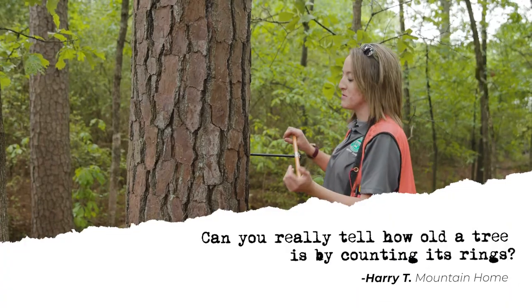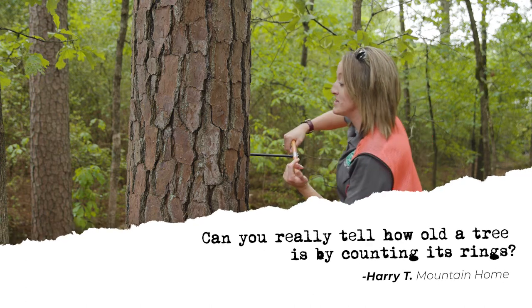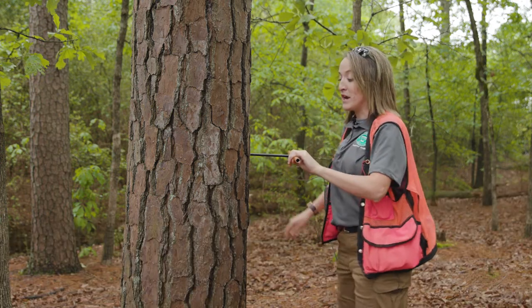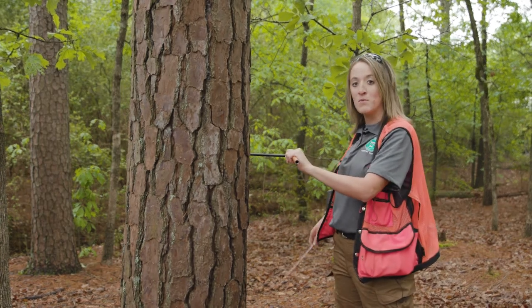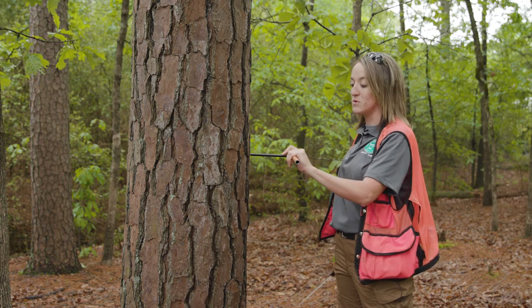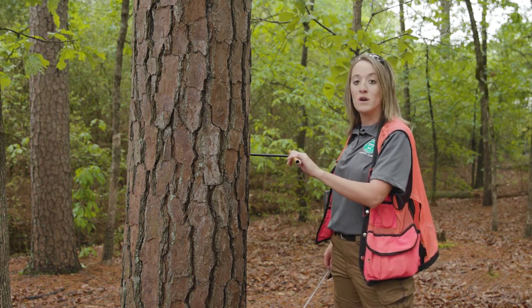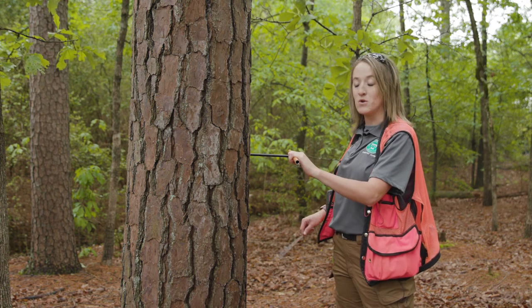Our next question is: can you really tell how old a tree is by counting rings? The answer is yes. You can do it multiple ways. One is by using this tool, the increment borer — and that's why the tree is still alive. You can put this tool into the tree and it'll pull out a core, and you'll be able to count the rings on that core.